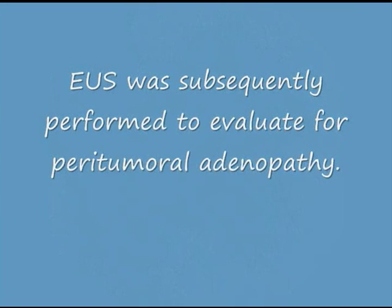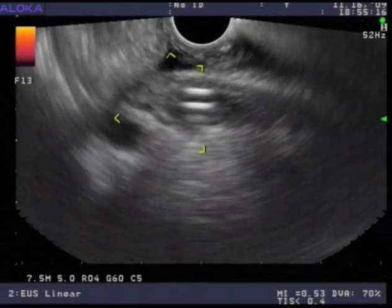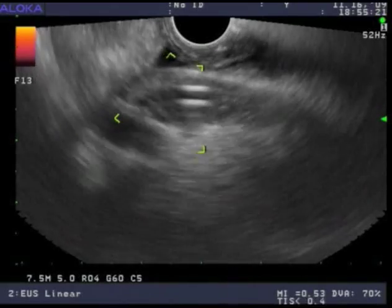EUS was subsequently performed to evaluate for peritumoral adenopathy. Although no adenopathy was seen, the mass was clearly seen surrounding the bile duct, now shown containing a stent which appears as two bright white lines.